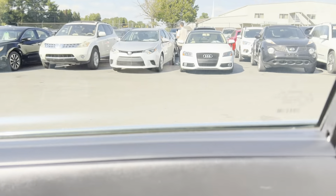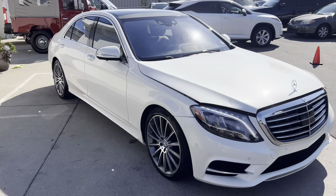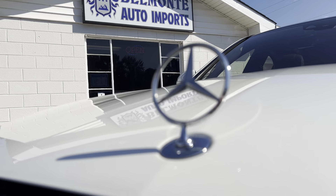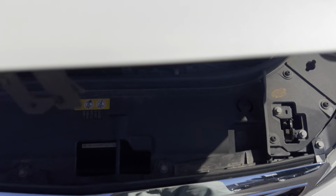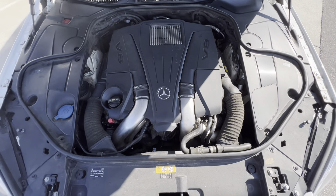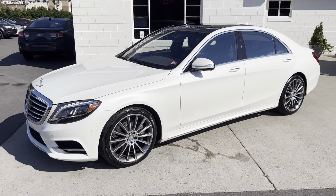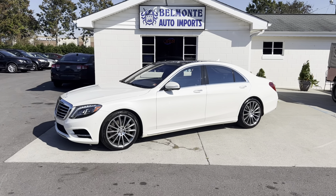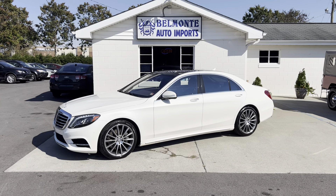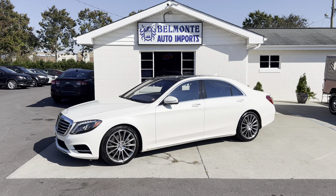We're going to go ahead and hop out and take a look at the engine. Got the Mercedes logo there — gotta love that. It's that V8. Super sweet car. So there you have it folks — that was the 2014 Mercedes-Benz S550 S-Class here at Belmonte Auto. If you're interested and would like more information, pictures, and Carfax, go ahead and head over to our website at www.belmonteauto.com. Look forward to working with you — hope to see you there.